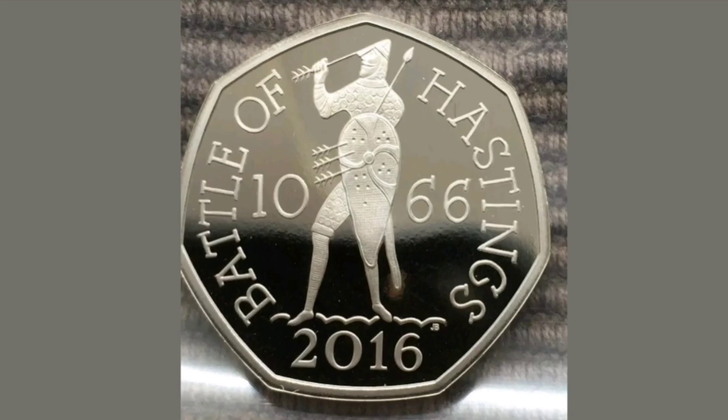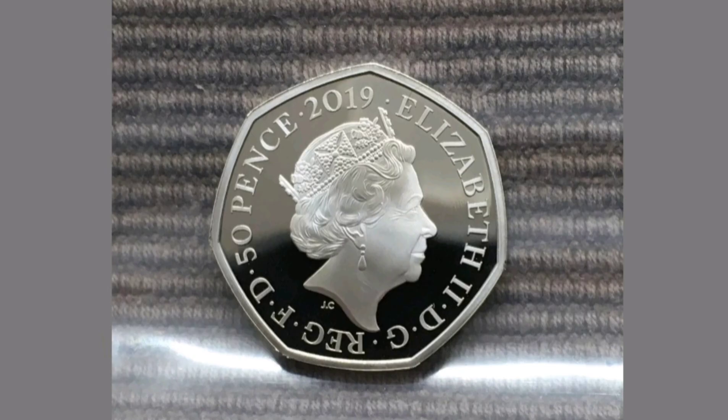Comment below if you've got any other 50p coins or proof coins, and I'll value them up for you. And as always, thanks for watching.